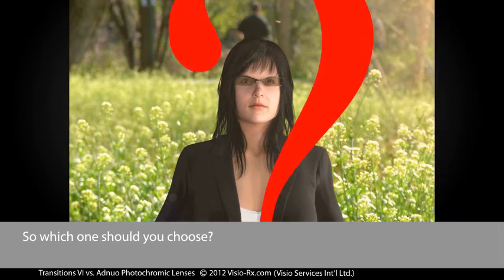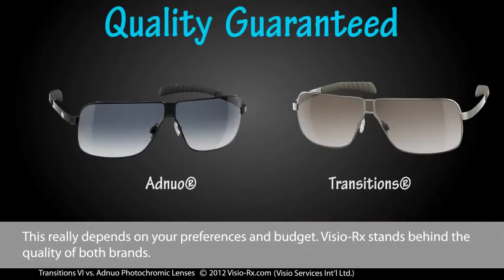So, which one should you choose? This really depends on your preferences and budget. Visio RX stands behind the quality of both brands.